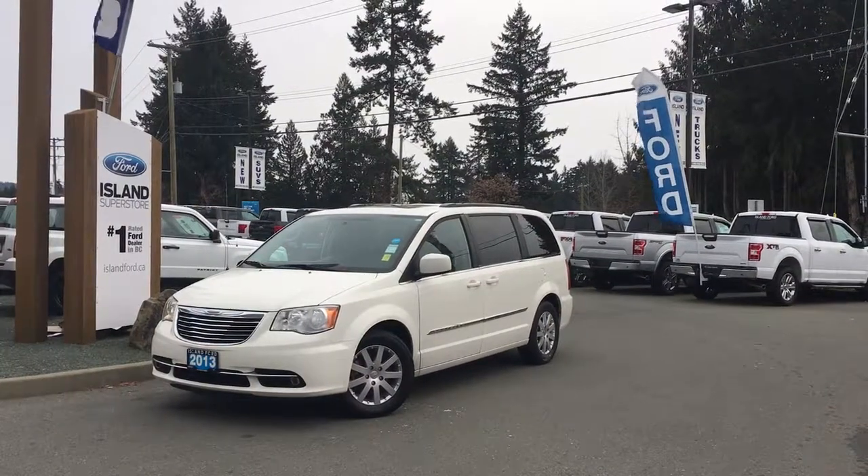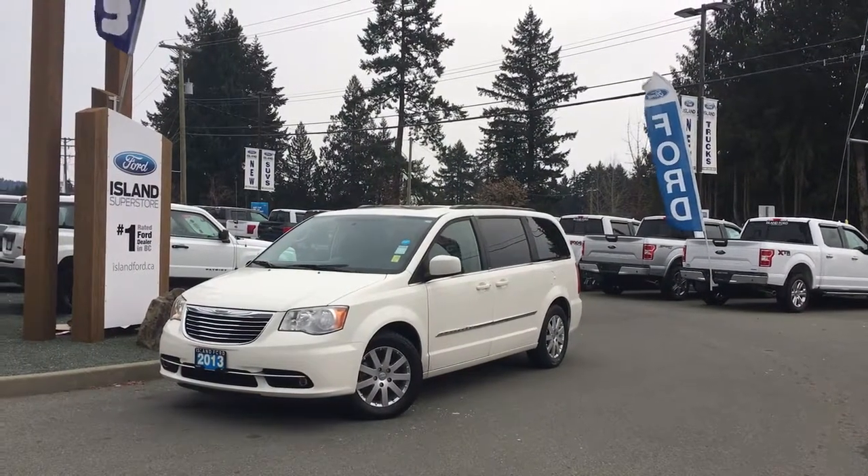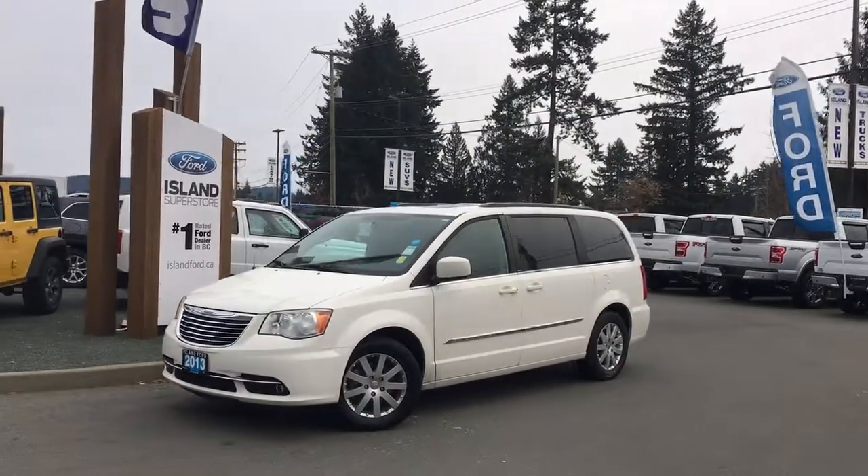Thanks for joining us today at Island Ford Superstore, located on North Cross Road in Duncan BC off the Trans-Canada Highway. We're in the Cowichan Valley on Vancouver Island.